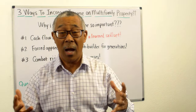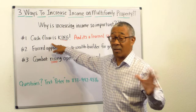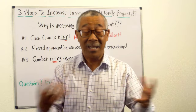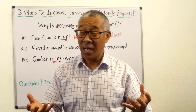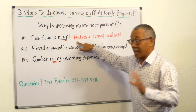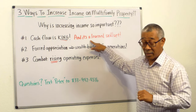Let's start with the three reasons why you need rising income. Number one: cash flow is king. We all know that. What does that mean? It means that, like in any business — multifamily, single-family home, or office building — without cash flow, you're not going to be around very long. However, generating cash flow is a learned skillset.